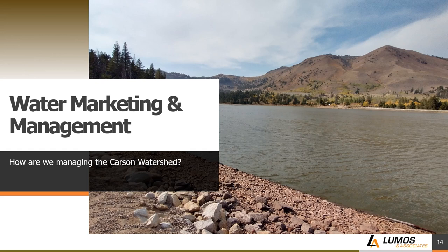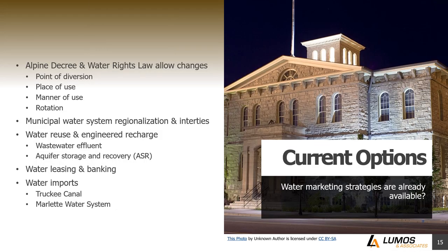Let's talk about water marketing and management — what's currently going on and what options are available within the watershed. Starting with the Alpine Decree and Water Rights Law: existing laws and the decree allow for changes in points of diversion, places of use, and manners of use of water rights, so water can essentially be moved around. That provides a lot of flexibility on when, how, and where we use that water. This is not an easy process — it can take quite a while to make these changes — but it is possible.